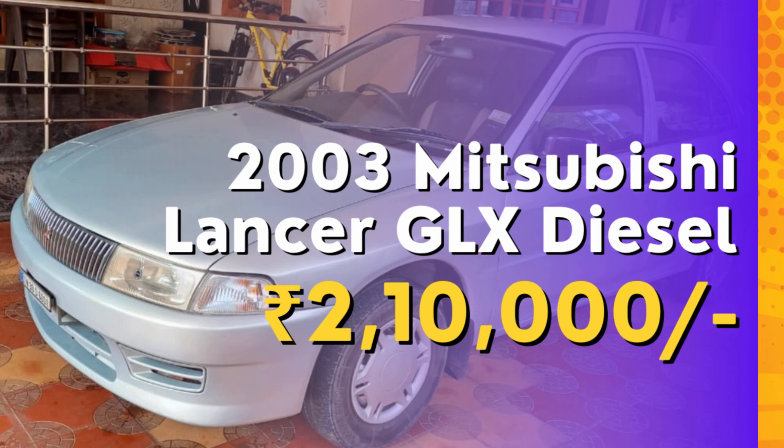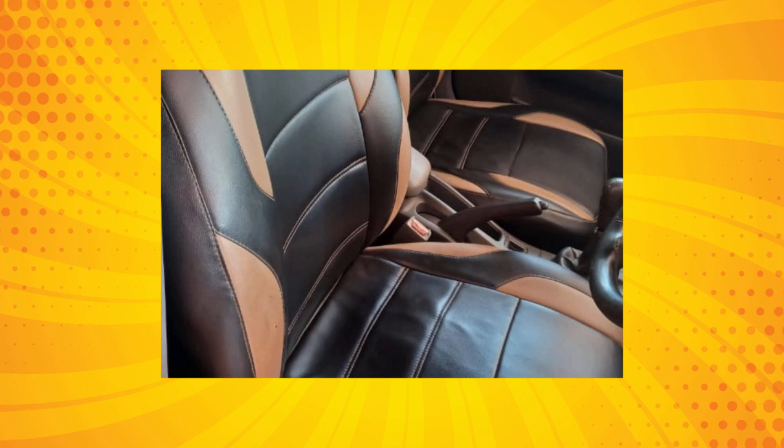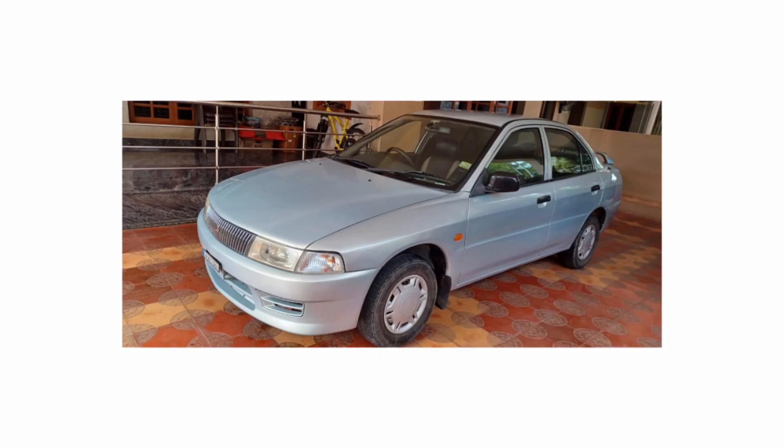At Daiwame Cars, we take pride in offering high-quality pre-owned vehicles that cater to diverse needs and budgets. If you're in the market for a dependable and affordable sedan, this 2003 Mitsubishi Lancer GLX Diesel is an excellent choice. Visit us today, take it for a spin, and experience the joy of driving a well-maintained and feature-rich car that won't break the bank.